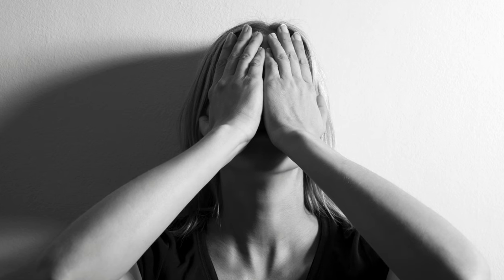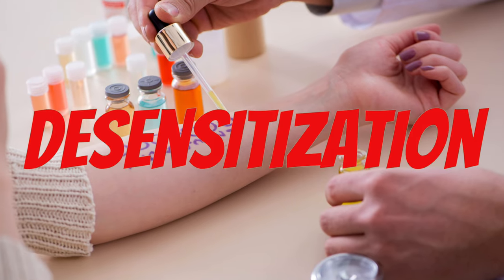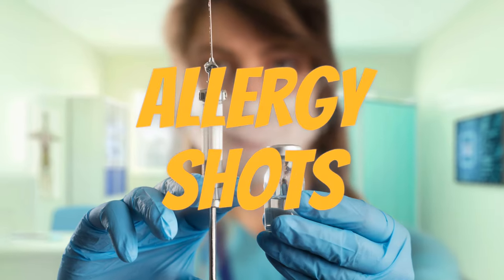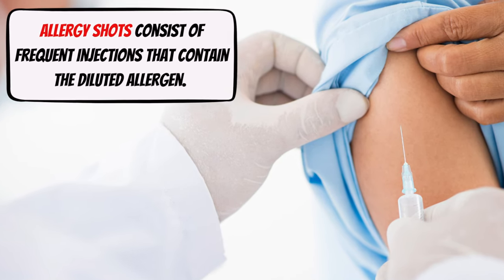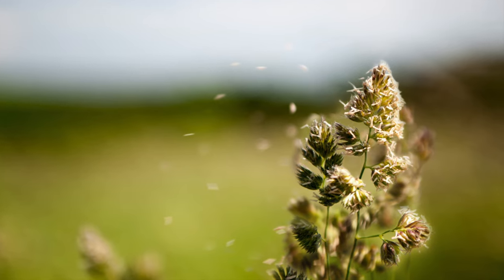Immunotherapy. If you have tried all of the treatments above and you're still unable to get control over your allergies, another option is immunotherapy. Immunotherapy is desensitization and is usually only considered for people who have severe allergies. There are two types available: allergy shots and sublingual tablets, which is medication that you place under your tongue. Allergy shots consist of frequent injections that contain the diluted allergen. Over time, the dose is gradually increased until your immune system is less sensitive to the allergen. Ultimately, the goal is for your body to build up a tolerance so that when you're exposed to the allergen in the real world, your symptoms are significantly reduced.